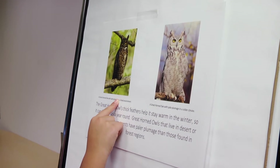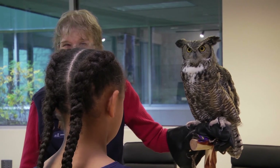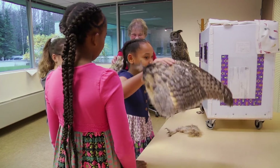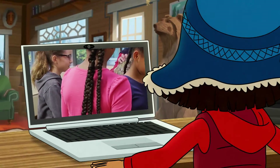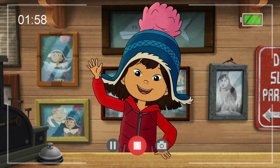We figured that out by reading the sign and looking at the pictures. I had a lot of fun today, and I liked learning about birds. They're awesome. Masi Cho. Thanks for asking, and see you next time.